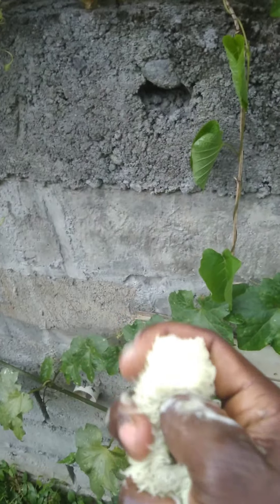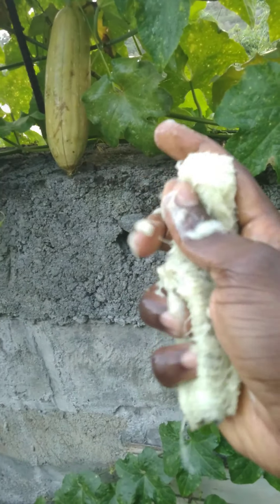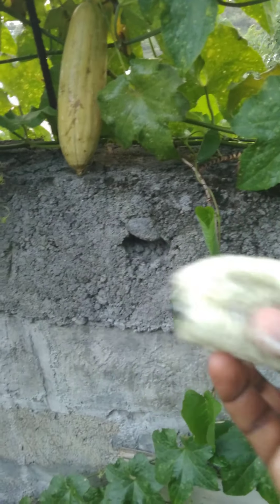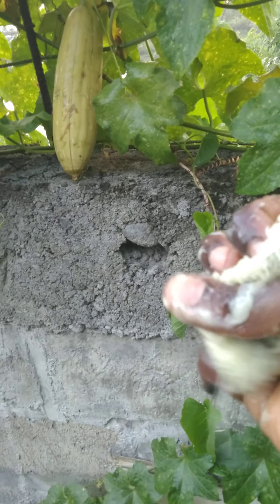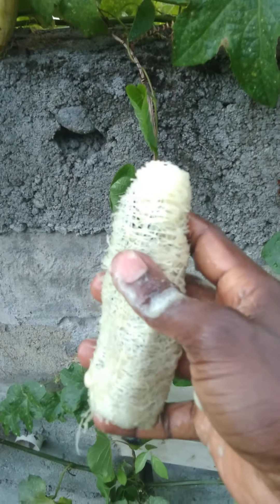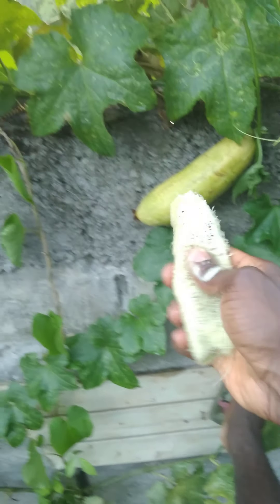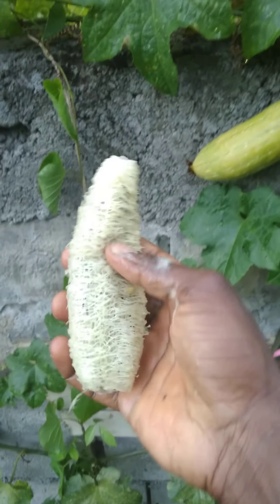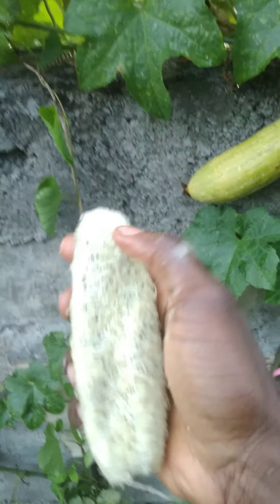So this is it — wow, you see the seeds? Seeds coming out. When it's dried it can be used to make a sponge — a dish-rag gourd.